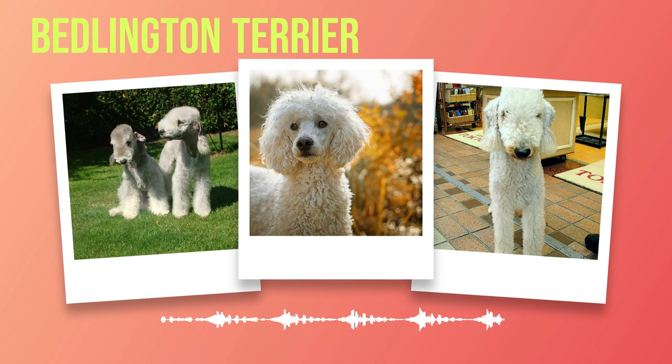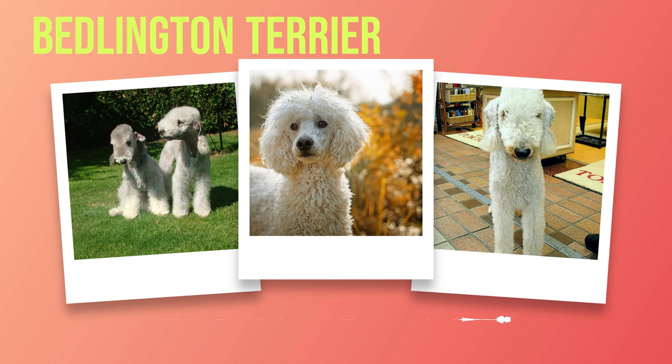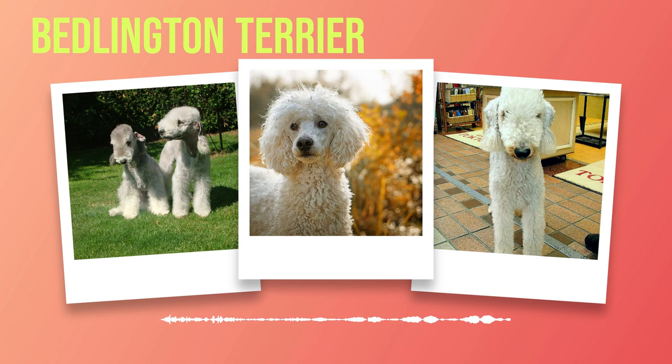A notable feature that sets the Bedlington Terrier apart is its unique coat texture. Soft and dense, it resembles the texture of lamb's wool. This luxurious coat comes in a variety of colours, including blue, liver, and sandy. The combination of its distinctive coat and elegant physique makes the Bedlington Terrier an exquisite sight to behold.